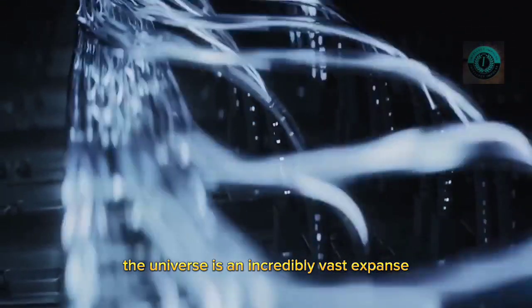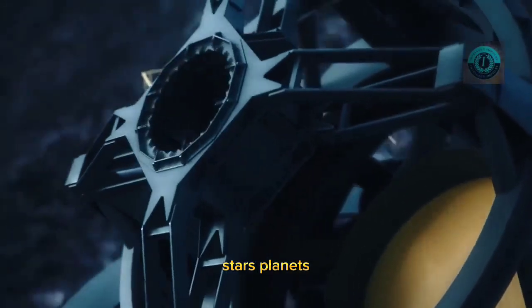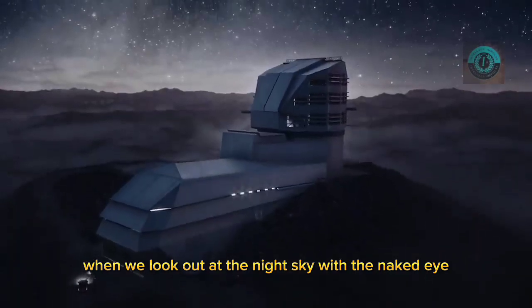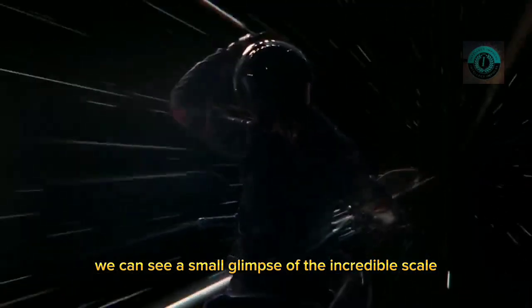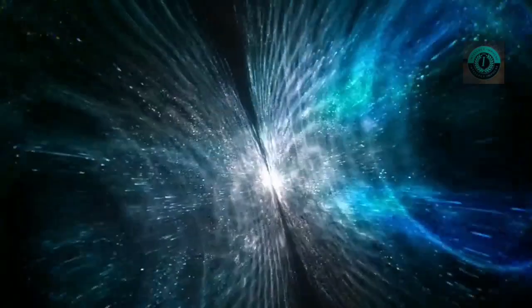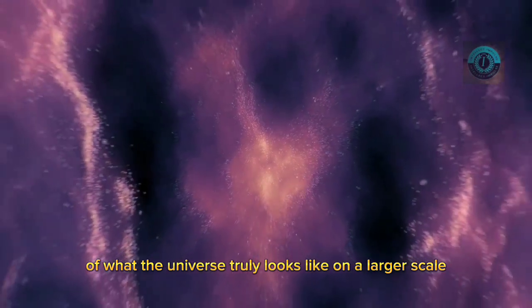The universe is an incredibly vast expanse that is home to countless galaxies, stars, planets, and other celestial bodies. When we look out at the night sky with the naked eye or through a telescope, we can see a small glimpse of the incredible scale of the universe. However, this view is only a tiny fraction of what the universe truly looks like on a larger scale.